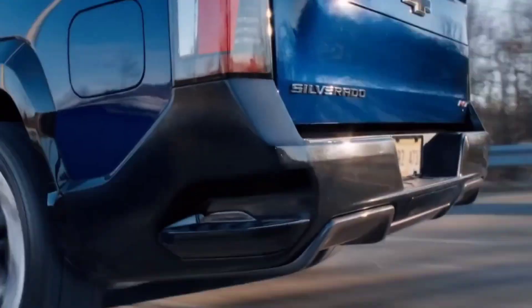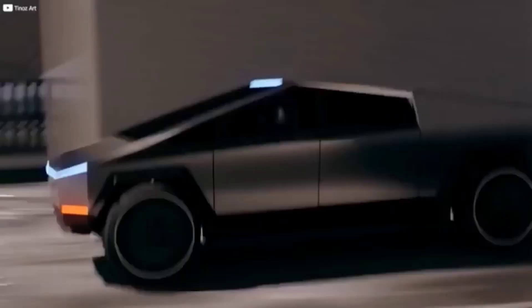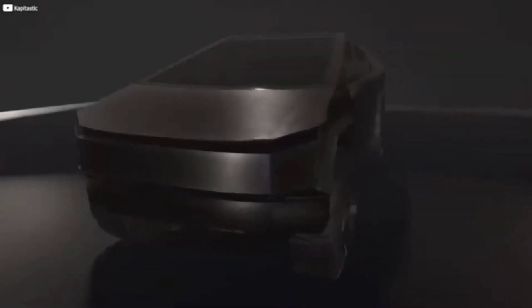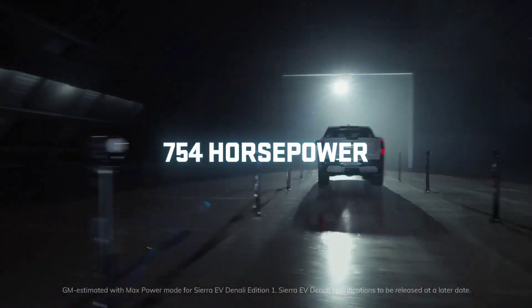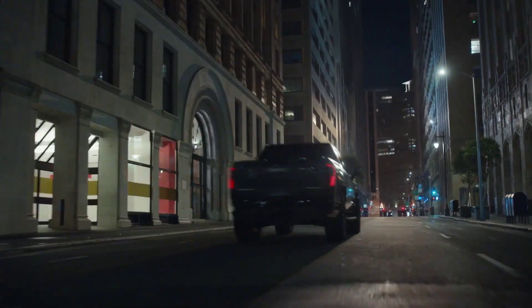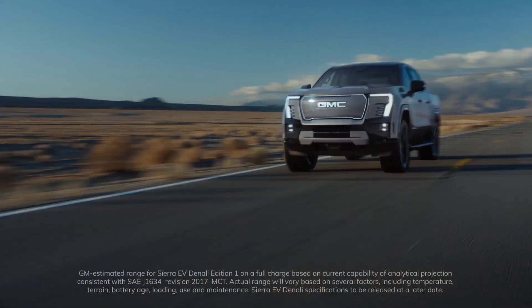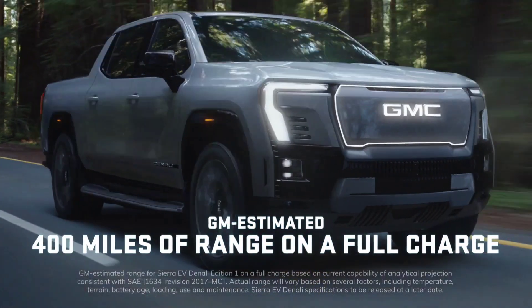This puts it on par with the Chevy Silverado EV, Ford F-150 Lightning, and the tri-motor Cybertruck in terms of speed. With an estimated 562 kilowatts of overall power and 785 pound-feet of torque while in max power mode, the Denali version sounds like it could easily take the wind out of you. Sierra will have a max power mode that drivers can use indefinitely.